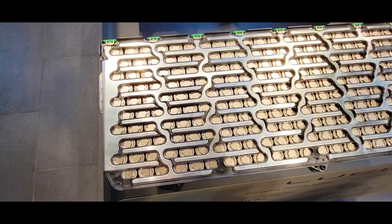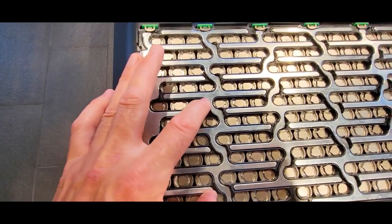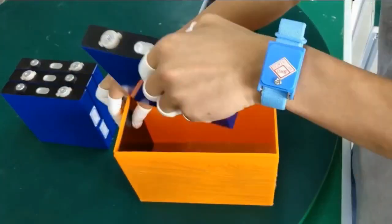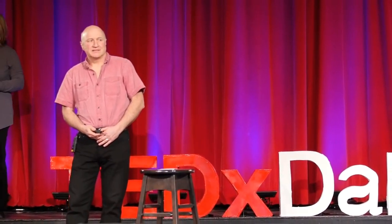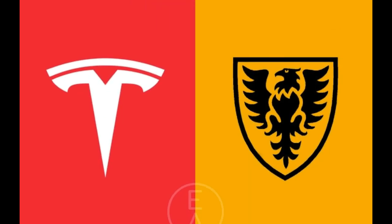A new paper by Tesla's Advanced Battery Research Department and Dalhousie University features a nickel-based battery that might last 100 years and charge and store energy more efficiently than LFP cells. As reported by Electrek, Jeff Dahn, a world-renowned expert on battery technology and an affiliate of Dalhousie University, has partnered with Tesla to develop this advanced technology.